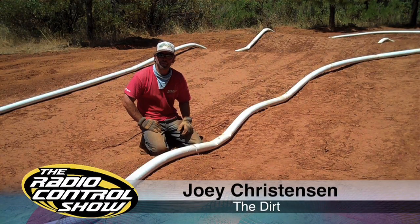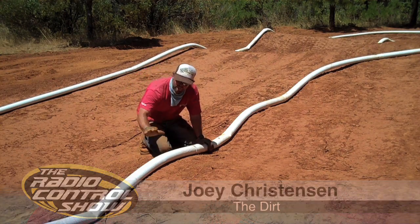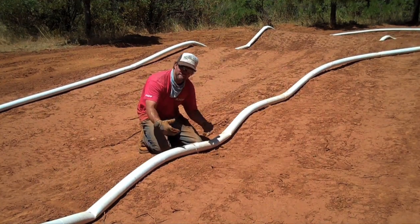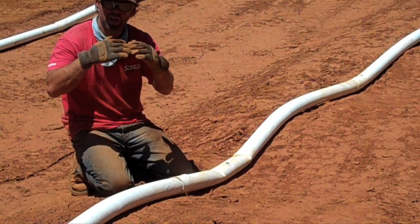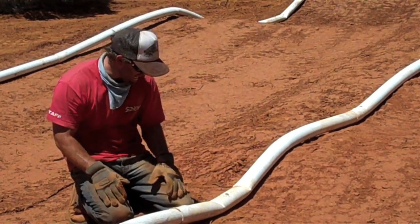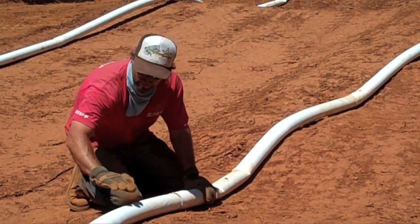Here are three helpful tips for you and your track. When it comes to piping the track over the top of a jump or moguls, you want to make sure that you never put the seams of the pipes where they connect on the very top of any jump or mogul. They tend to take a lot of abuse. The cars land on them a bunch and they end up popping open and then you have to stop and fix it. So make sure the seam is down at the lower part so that you can bend over the top.